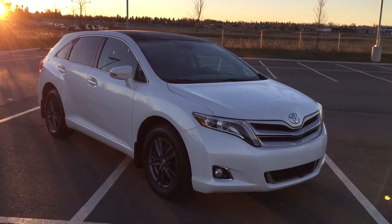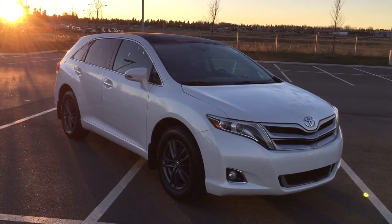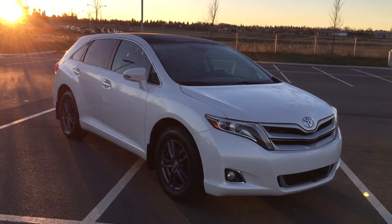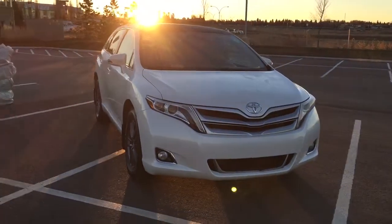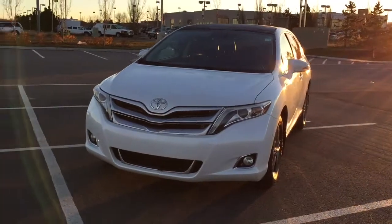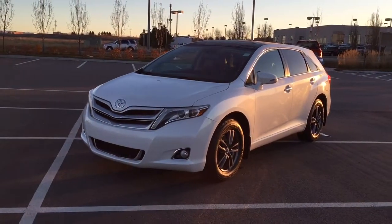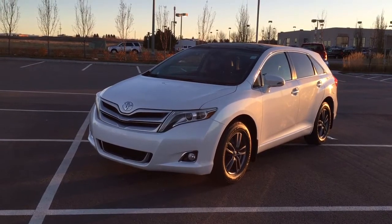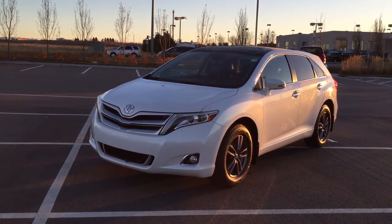Thank you so much for watching this video today. If you have any questions on this 2013 Toyota Venza, please visit us at 31 Automall Road in Sherwood Park, Alberta, Canada. Our phone number is 780-410-2455, or please visit our website at sbtoyota.com to reach us by email. Once again, thank you so much for watching — if you have any comments or additional questions please leave them in the comment section below. Make sure you have a great day and I hope to see you next time.